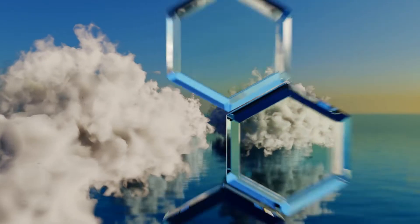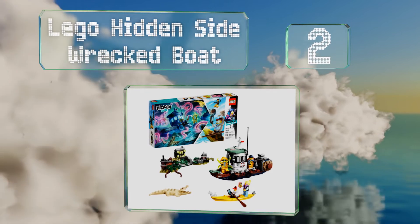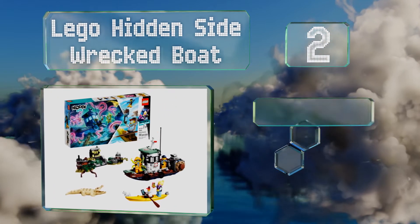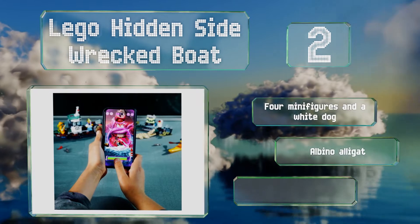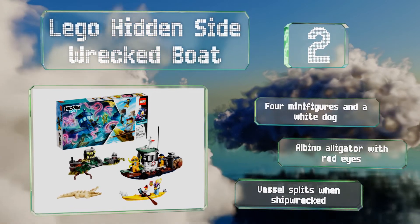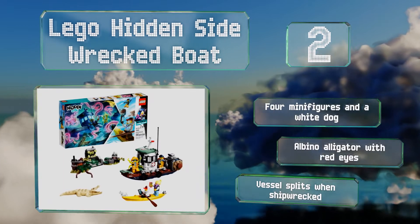At number 2, combining the company's classic bricks with modern augmented reality, the Lego Hidden Side Wrecked Boat lets you build a spooky watercraft and interact with it via a mobile app. You can use your smartphone to look for ghosts and to play digital games with the set. It includes four minifigures, a white dog, and an albino alligator with red eyes. The vessel splits when shipwrecked.